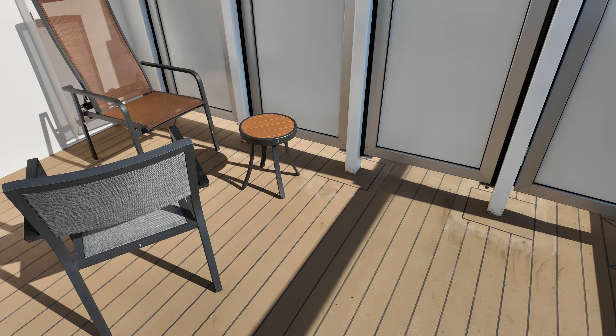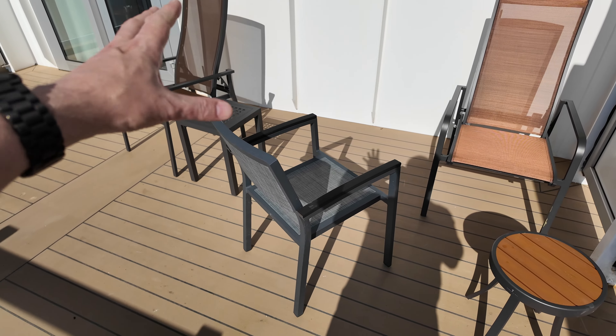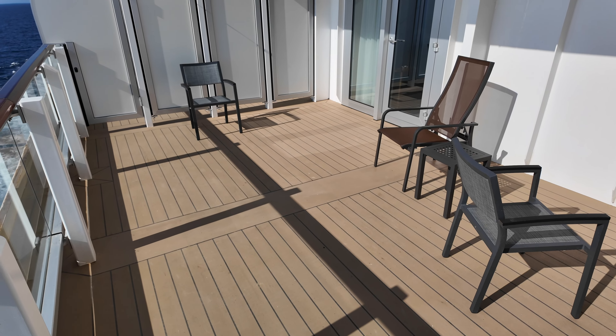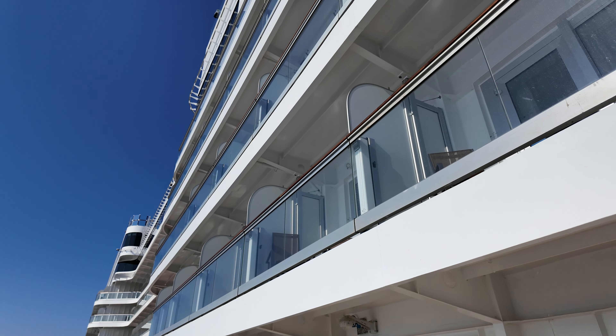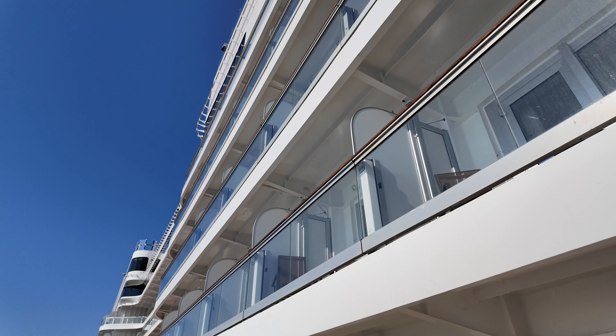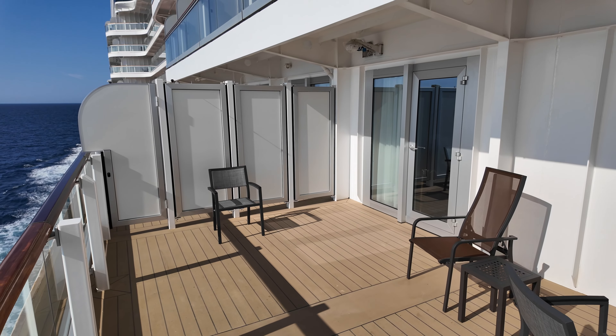They haven't used it very well because they don't know what to do with it — they haven't put loads of seats and stuff. It's just a regular price. Now if you have a look up here, those are your regular cabins above, so you can see how this one sticks out beyond there.